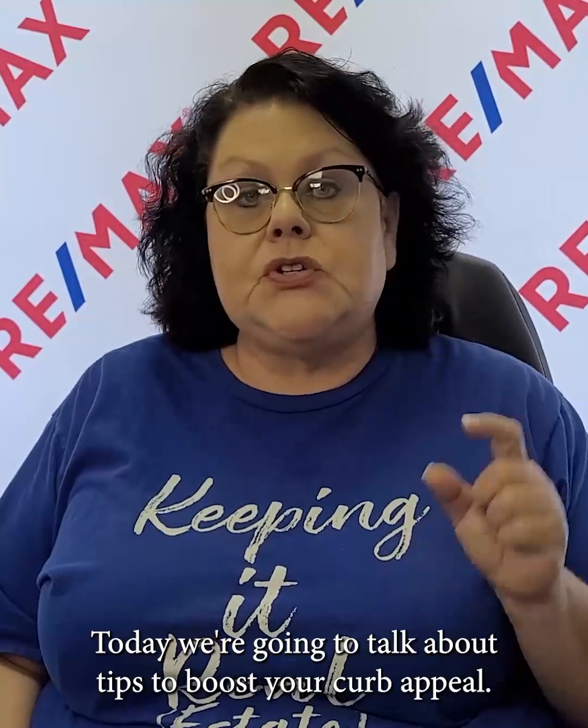Hey homeowners, today we're going to talk about tips to boost your curb appeal. We're going to look at things you can do to make a lasting first impression.